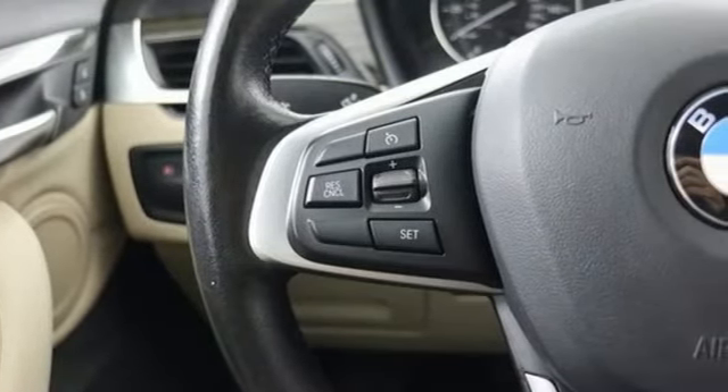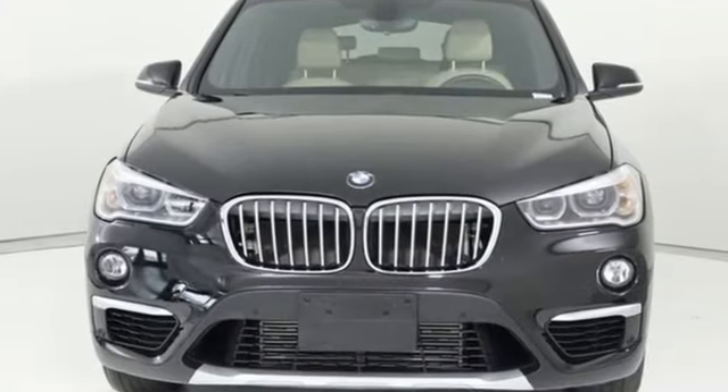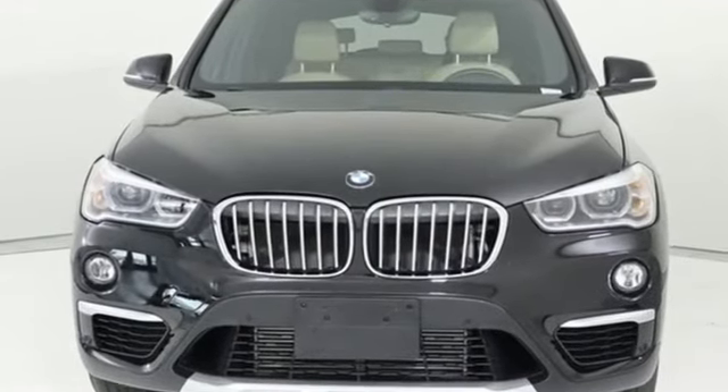For unbeatable performance and unmatched style, drive BMW. See it for yourself when you take it for a test drive.